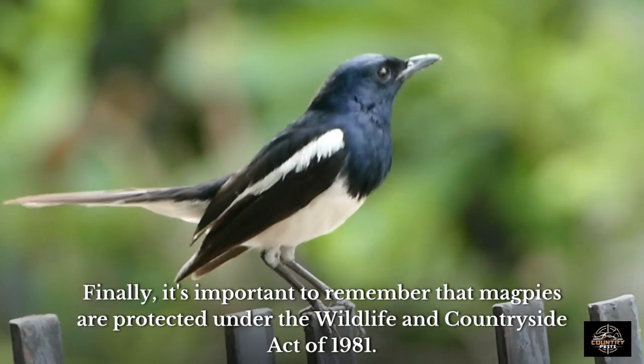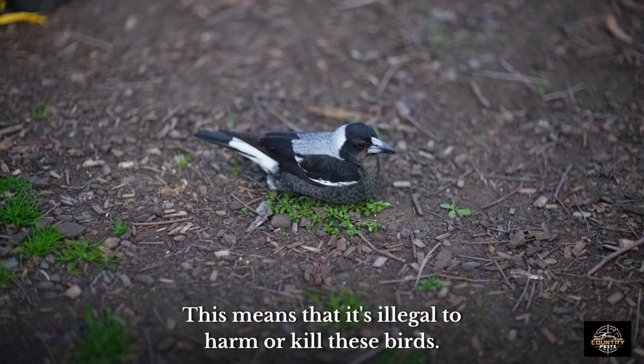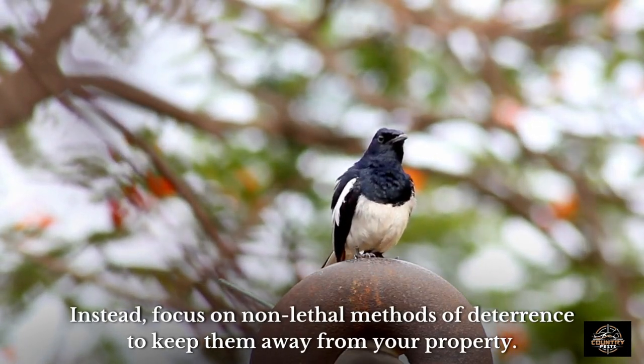Finally, it's important to remember that magpies are protected under the Wildlife and Countryside Act of 1981. This means that it's illegal to harm or kill these birds. Instead, focus on non-lethal methods of deterrence to keep them away from your property.